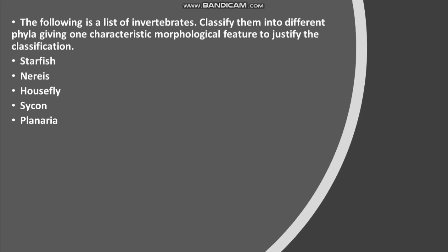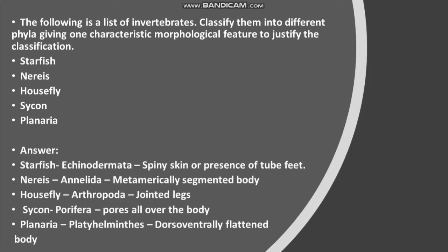The following is a list of invertebrates. Classify them into different phyla giving one characteristic morphological feature to justify the classification: Starfish, Nereis, Housefly, Sycon, Planaria. Answer: Starfish — Echinodermata, spiny skin or presence of tube feet. Nereis — Annelida, metamarically segmented body. Housefly — Arthropoda, jointed legs. Sycon — Porifera, pores all over the body. Planaria — Platyhelminthes, dorsoventrally flattened body.